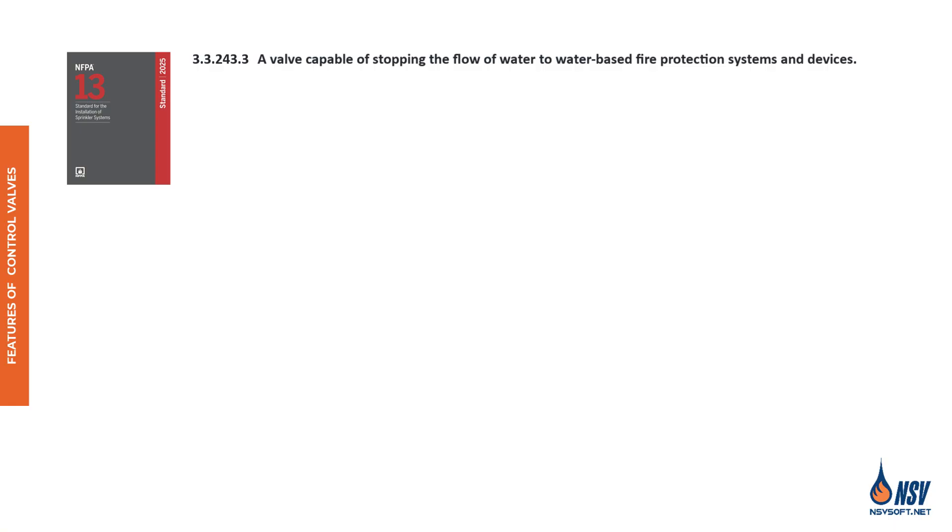Control valves are defined as a valve that controls water to fire sprinklers. In other words, closing a control valve will prevent water from reaching fire sprinklers.